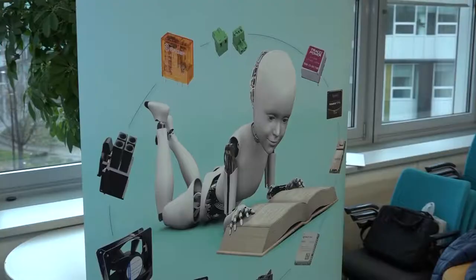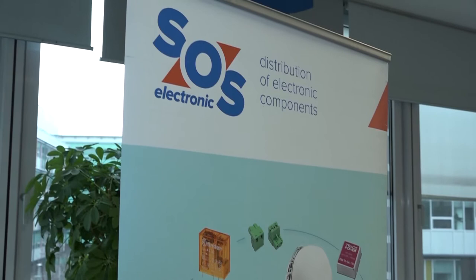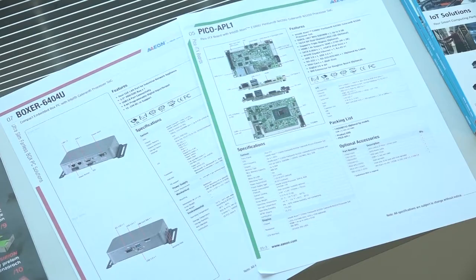One way to support them is to organize pizza workshops — hands-on lab workshops where developers can try out practical application of components in their devices.